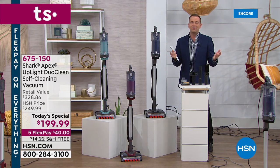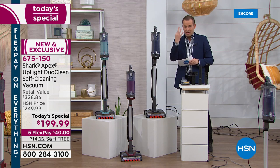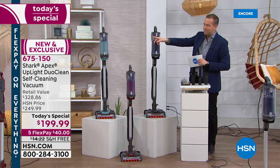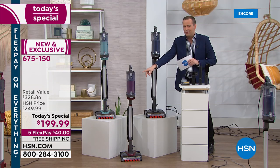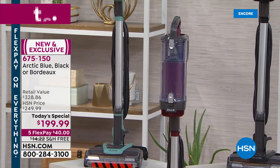It was revealed about three weeks ago and right now on HSN we've got the best value, best price anywhere. Three colors to choose from. Would you like the really nice arctic blue? That's our most limited and most popular. We have our Bordeaux which is down front, and if you're looking for something sleek and easy on the eye, why don't you just choose the classic black.